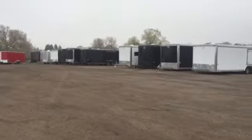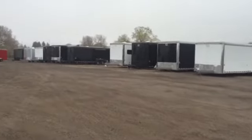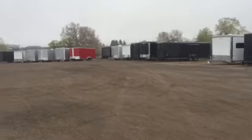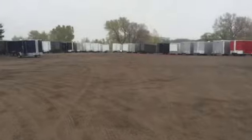Hey everybody, it's Colorado Trailers. Today is Monday, May 16th. It's a rainy day and we are here for all of your trailer needs. I wanted to give you guys a quick updated look. We have got about 125-130 trailers on the ground right now in stock. We're getting between five and six loads a week, so we've got plenty of selection coming in and out to try and meet you guys' trailer needs.